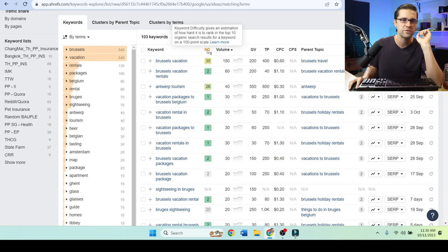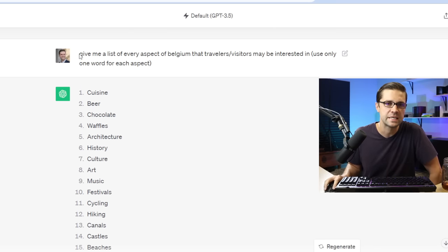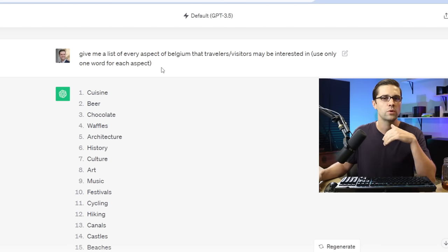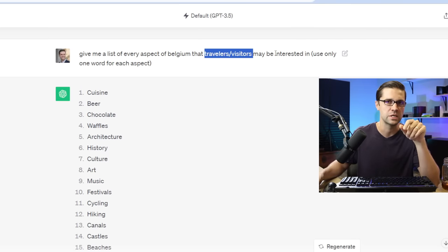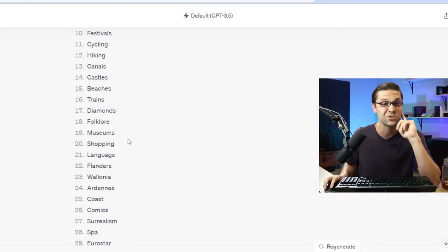The point is keyword difficulty here shows low keyword difficulty options. But I need to go back to the drawing board and figure out better keywords with higher volume. The more you press into this keyword research, it keeps getting better. So I said: give me a list of every aspect of Belgium that travelers or visitors may be interested in — use only one word for each aspect. List every aspect of your niche that your audience may be interested in. That's the prompt. Super powerful, and there's a reason we're doing one word — here are 50 of them, and this is gonna become our foundation blocks.